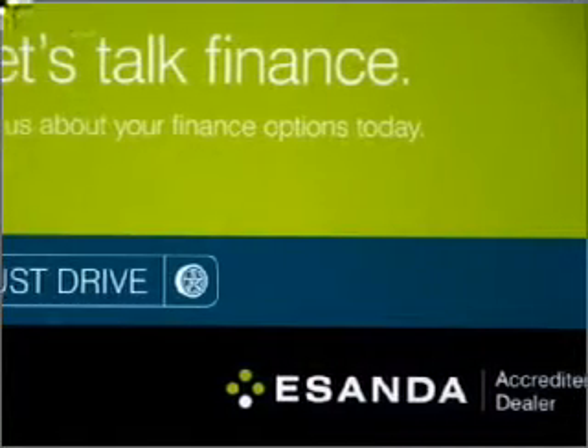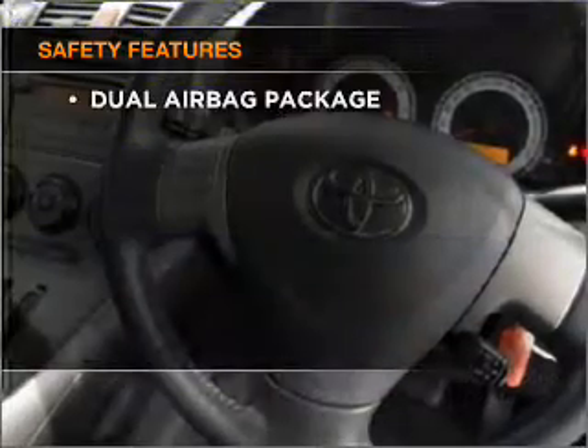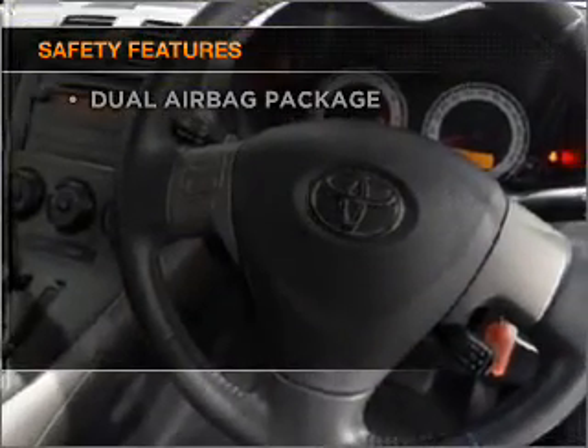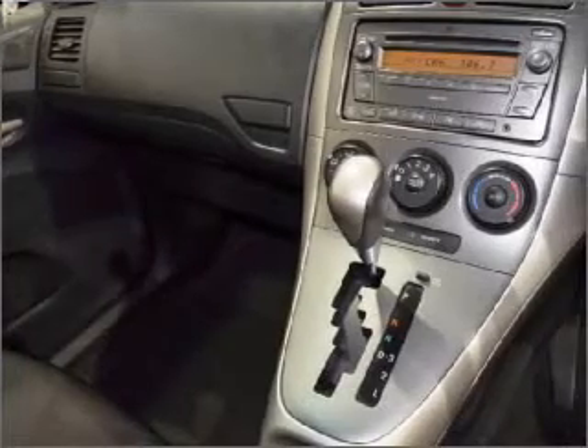The anti-lock braking system will help to keep you safe on the road. It's important to be able to trust in the safety components of the vehicle you purchase. Let us put you in the driver's seat today — call us now.